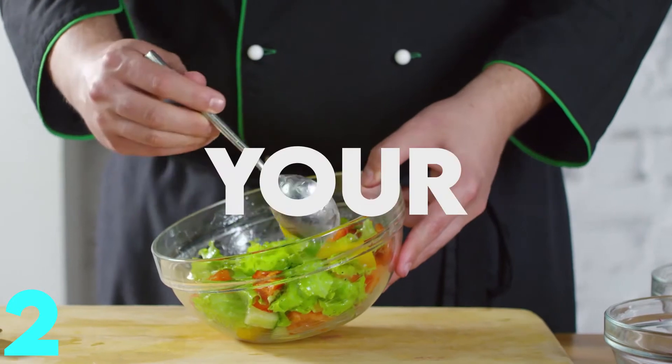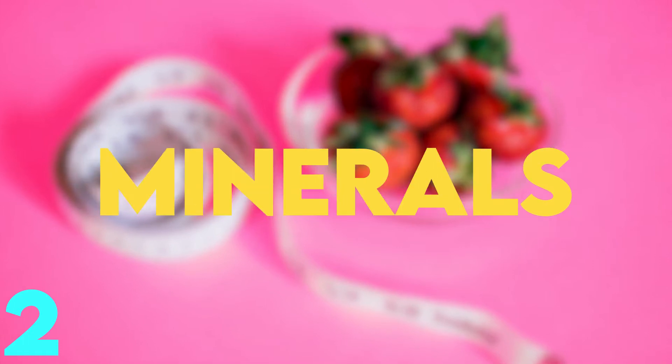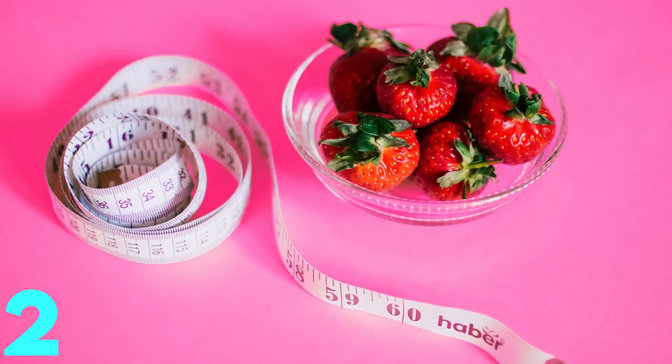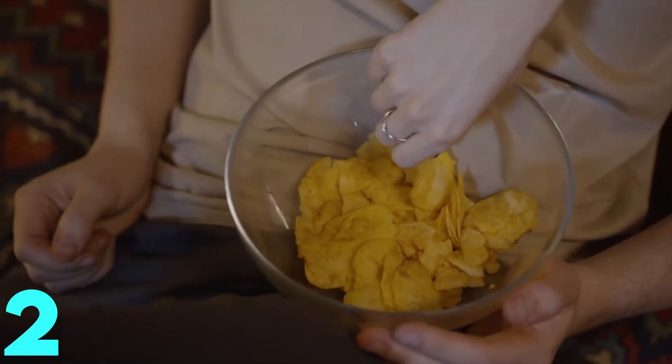Eating a salad before your main course meal might help suppress your appetite, making you feel fuller. Aside from that, you're getting loads of nutrients, minerals, and fiber, which have loads of nutritional value — so you're consuming more minerals and less fat.